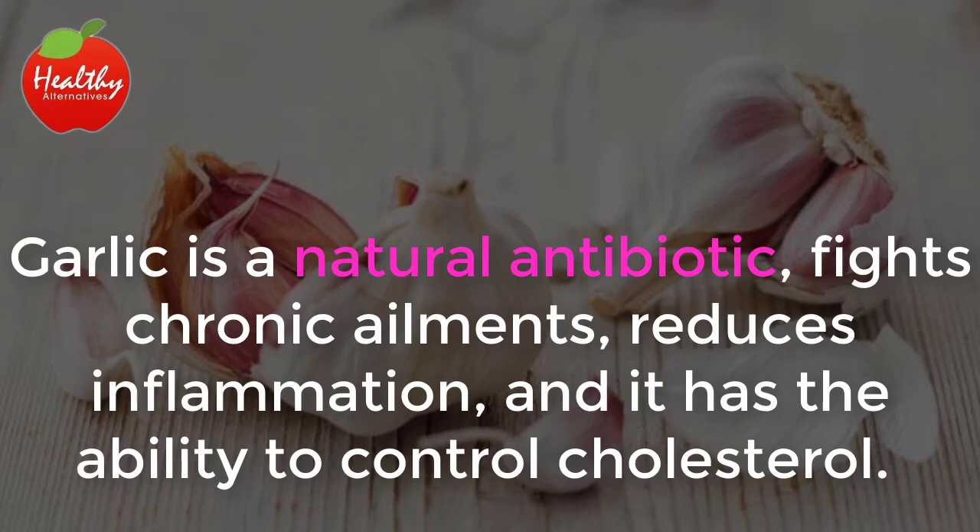Garlic is a natural antibiotic, fights chronic ailments, reduces inflammation, and it has the ability to control cholesterol.